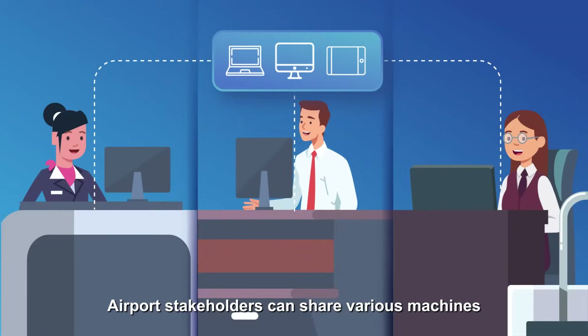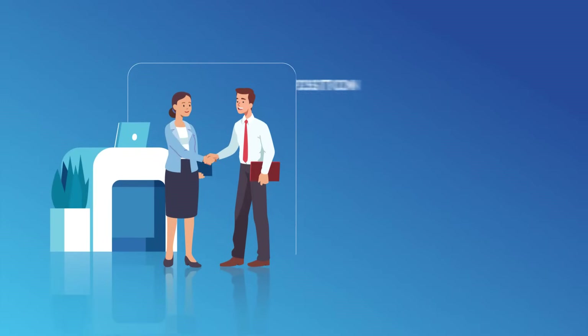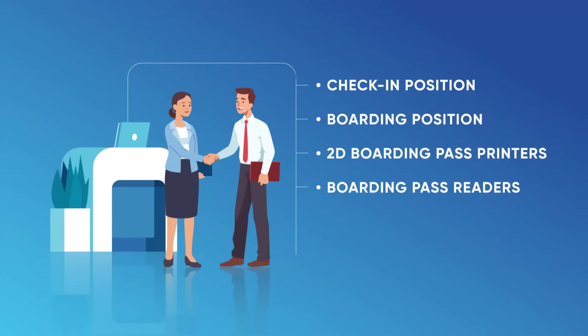Airport stakeholders can share various machines and systems through TAV Technologies CAHPS, including Check-in Positions, Boarding Positions, 2D Boarding Pass Printers, Boarding Pass Readers, MSR Readers, and OCR Readers.